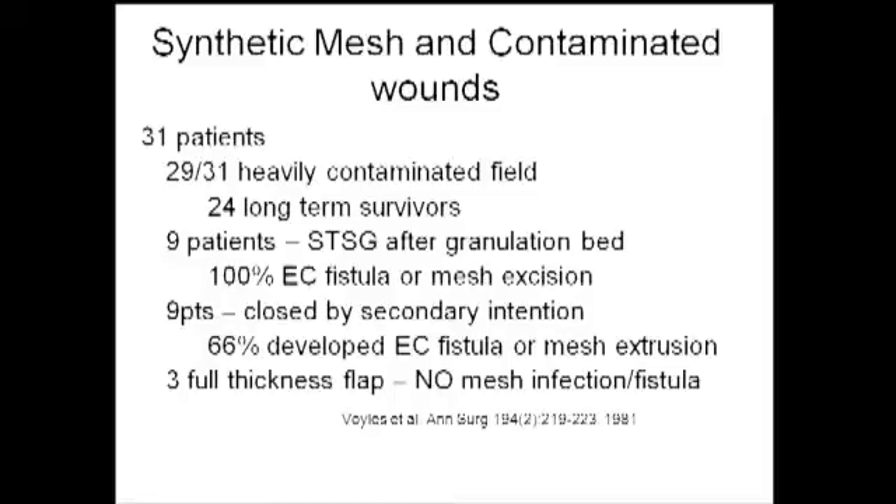Regarding synthetic mesh in contaminated wounds — in a study reported nearly 30 years ago, still largely true today — when you use polypropylene in a contaminated field and leave it open or put a skin graft on it, you will have problems. There was a 100% incidence of enterocutaneous fistula when wounds were left open. Interestingly, when a full thickness flap was used in conjunction with a synthetic mesh in a heavily contaminated field, there were no problems. Food for thought.